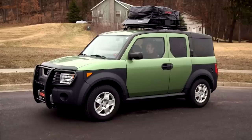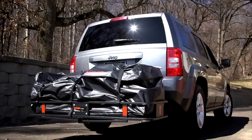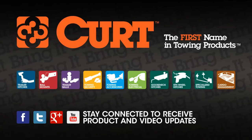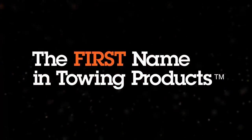The next time you go adventuring, keep your belongings clean, dry, and secure with a Kurt cargo bag. Kurt — the first name in towing products.